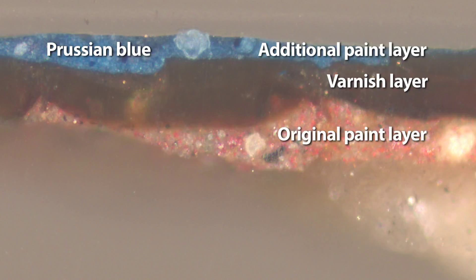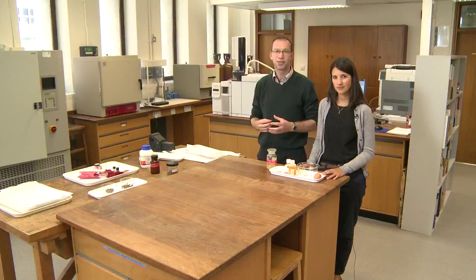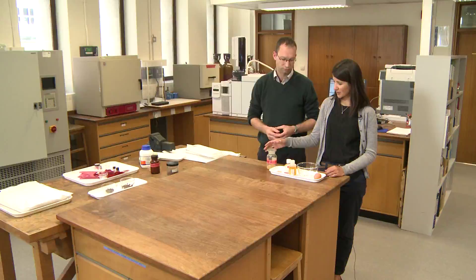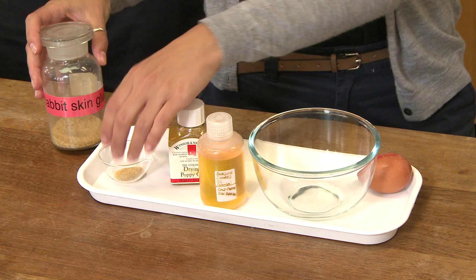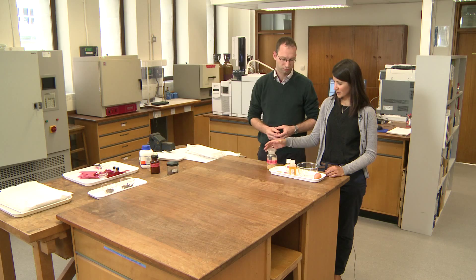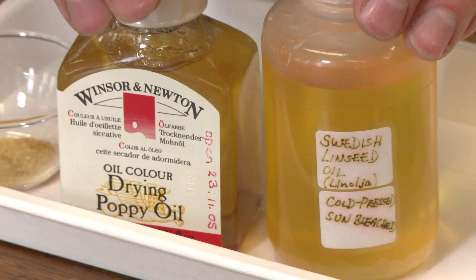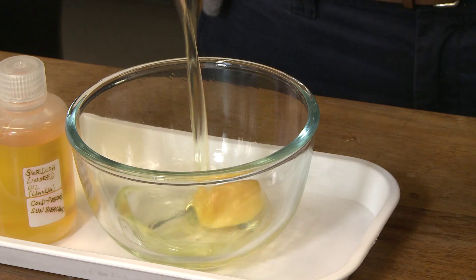So if we know that the pigment is not correct, can we tell anything about the paint binder? Paint is made up of two basic constituents: the pigment — the colouring component — and the binder. Different materials can be used as paint binders, for example glue, oils and egg. The most widely used oil for painting was linseed oil, but later on the oil extracted from poppy seeds was also used by artists.